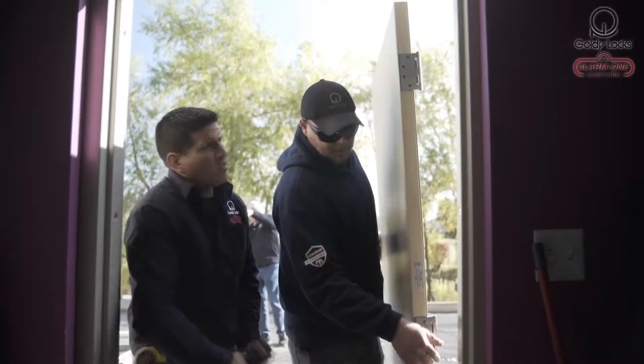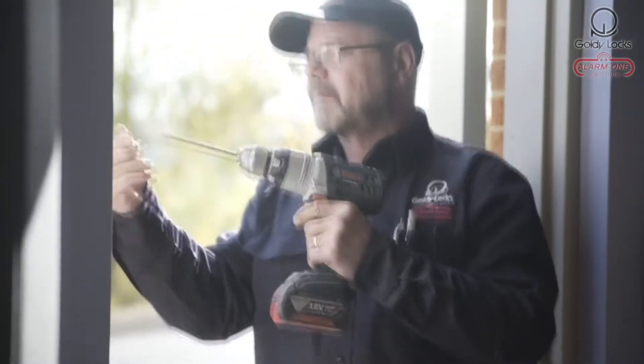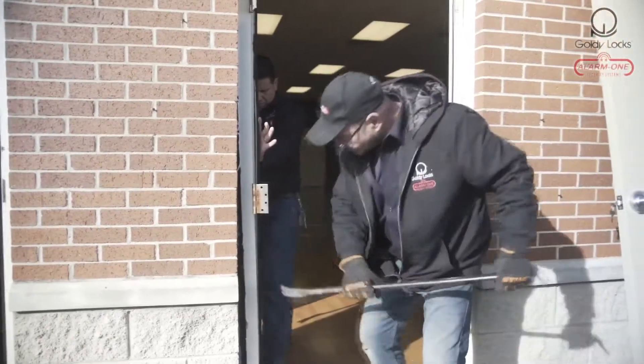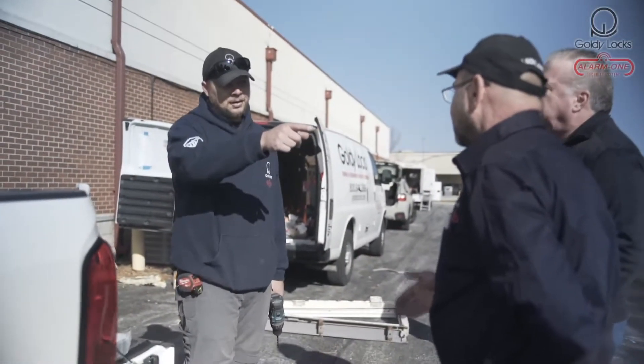We wrap each door to ensure perfect delivery and custom assembly on-site. Our technicians arrive on time with Goldilocks attire and proper company ID. During the delivery, each job is safely done with the proper removal of all frames, hardware, and debris. Then each new door is carefully installed for maximum security and ease of entry.